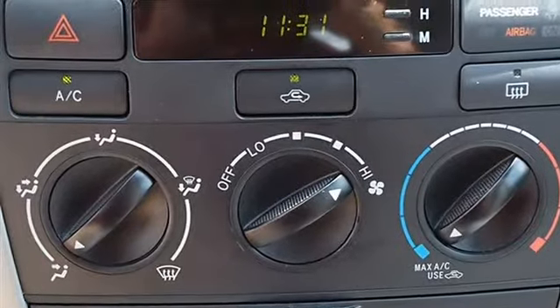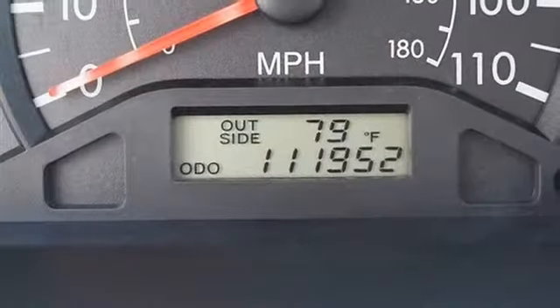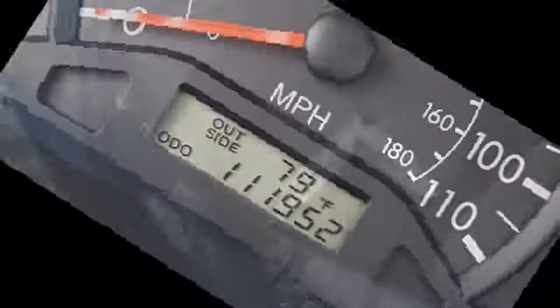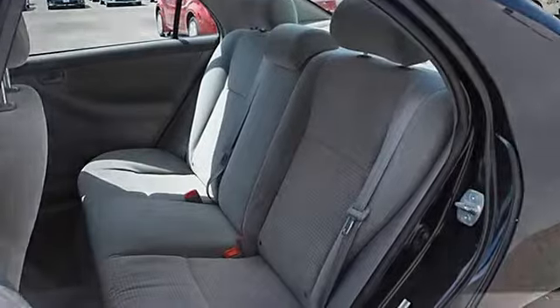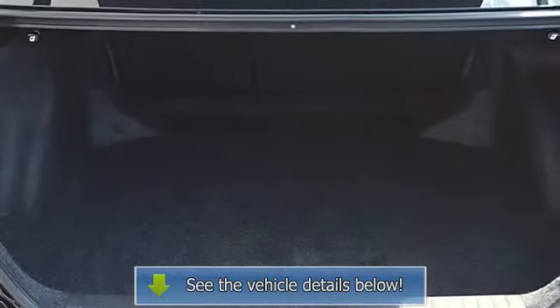Adjustable steering wheel, vehicle anti-theft system, tire pressure monitoring system, rear defrost, AM/FM stereo, CD player, AC, auxiliary power outlet, driver vanity mirror, passenger vanity mirror, passenger airbag on/off switch, and child safety locks.